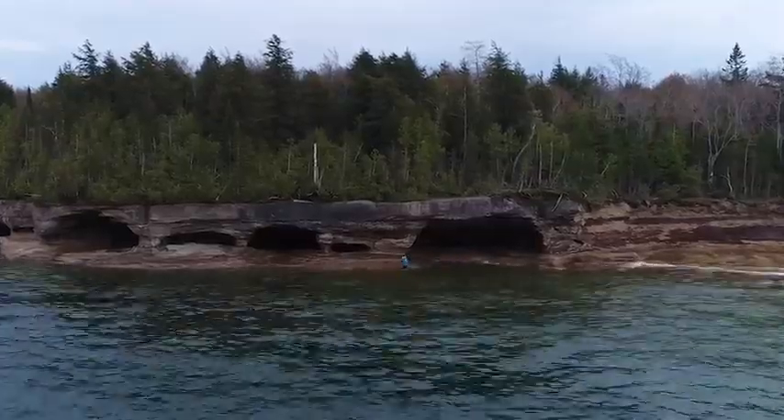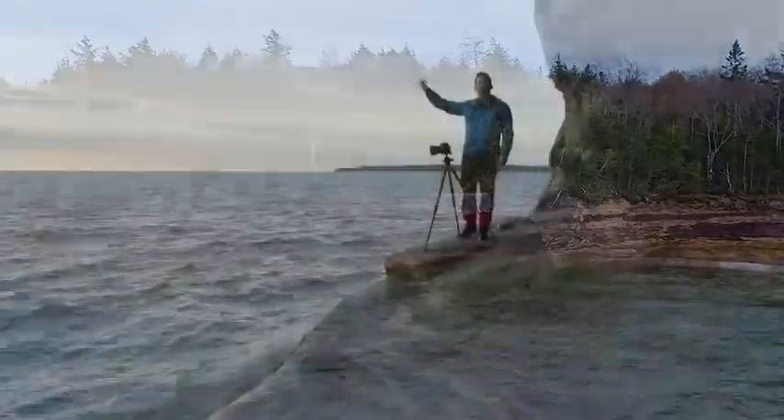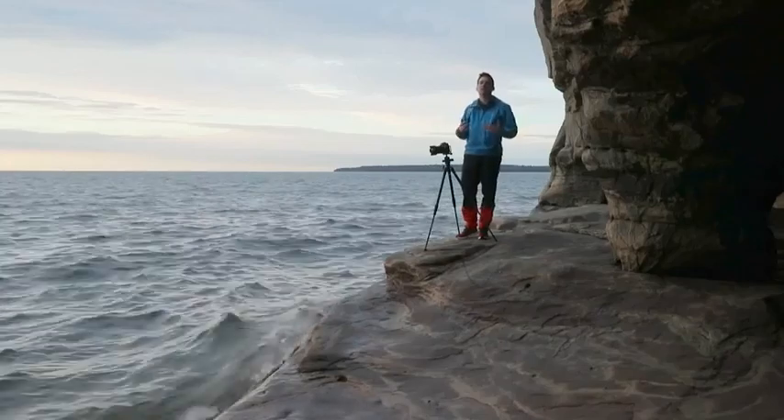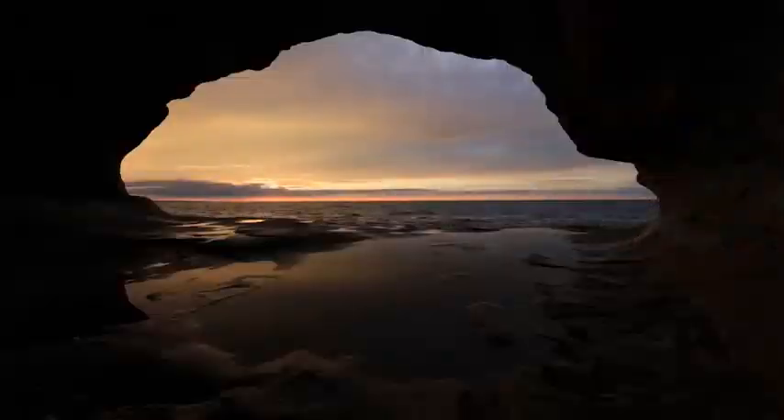What I'm waiting for is for the sun to drop down below a bank of clouds that's out there. There's a gap on the horizon, and when that happens, the light's going to come into the cave and I'm hoping to get some really beautiful sunset colors in the sky.